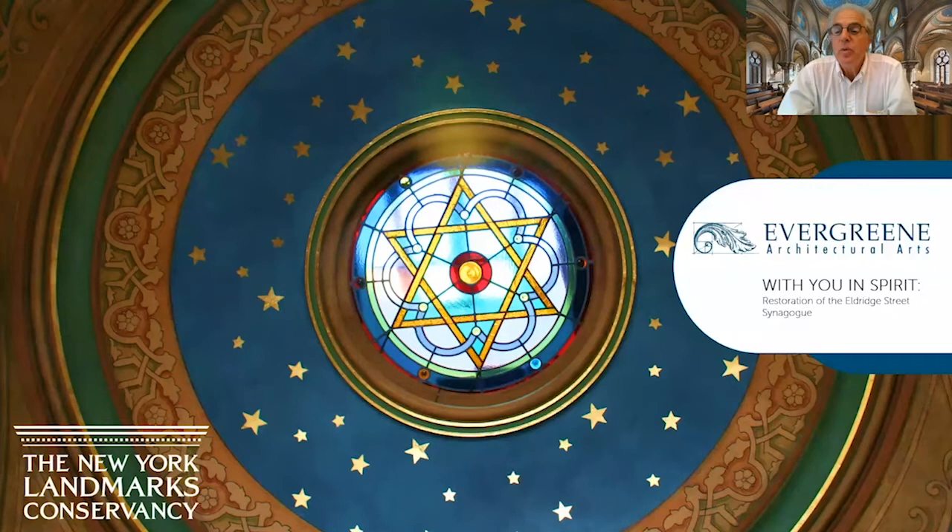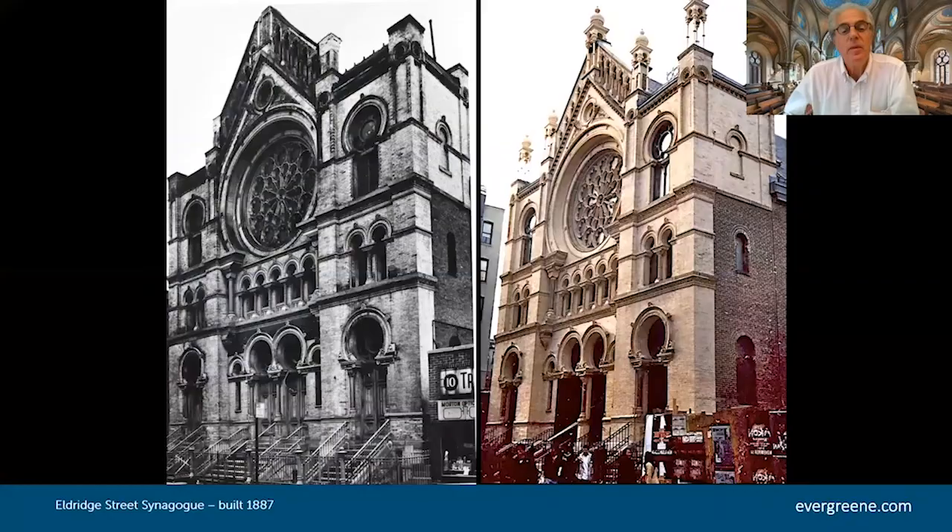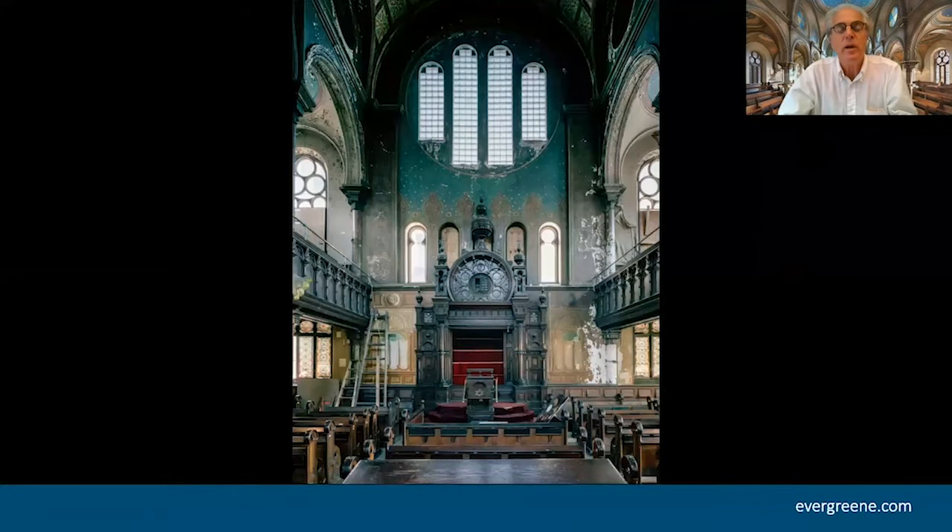Thank you for inviting me to this series from the New York Landmarks Conservancy. I want to talk about the Elk Street Synagogue, a project very dear to my heart. We started in the mid-80s. It was essentially an abandoned building with homeless people living in it and barely a minion meeting only in the basement. We went in through the basement, met the people there, and then went upstairs. When I entered the sanctuary, I got goosebumps. It was something extraordinary. Even in its wrecked and dilapidated state, there was an incredible sense of presence — and I wasn't the only person who felt this.